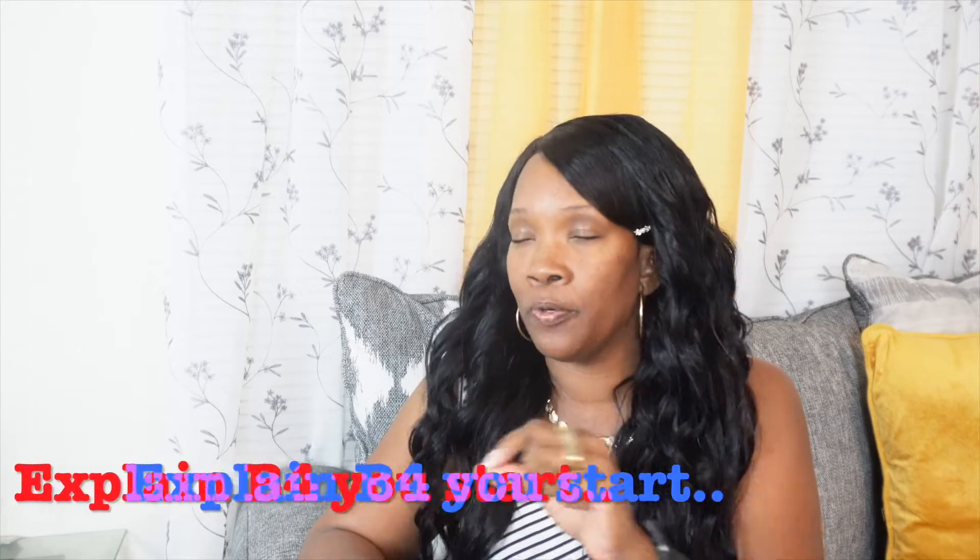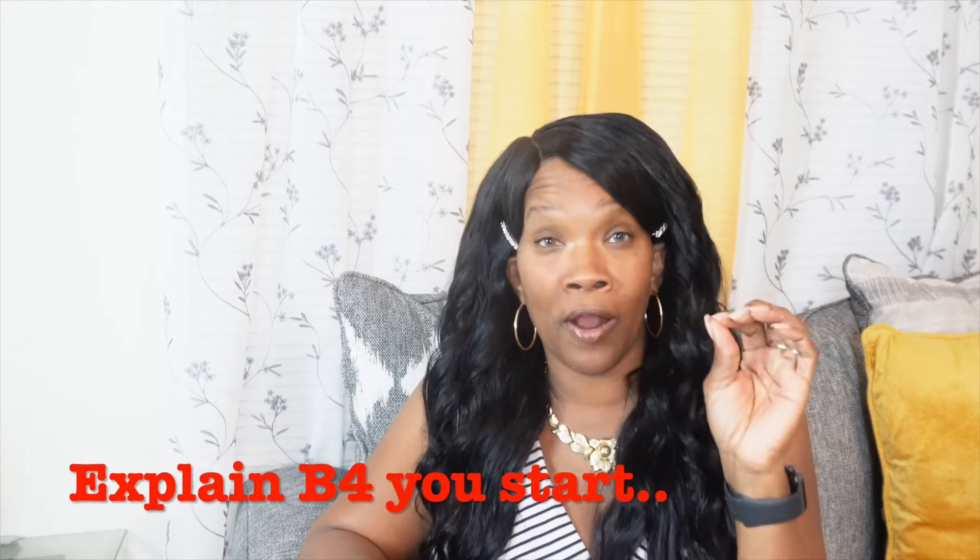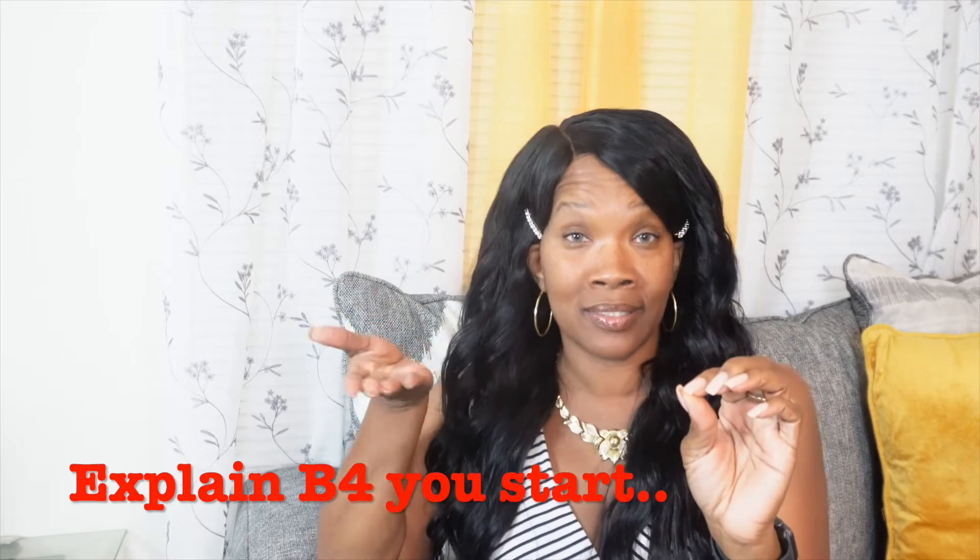If you get there and the situation is not what they described, let them know before you put your pen and stamp on anything that the price is going to change, because they told you one thing but it was really another. Remember that.